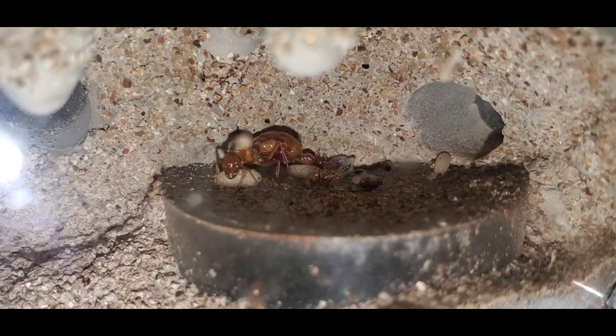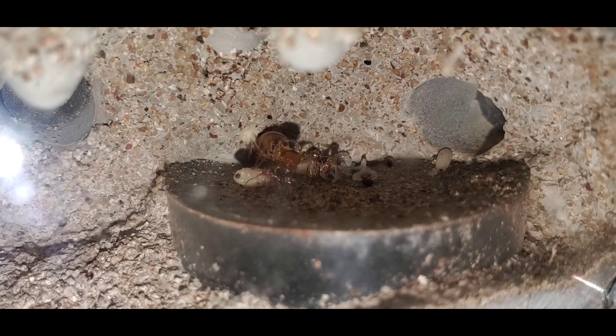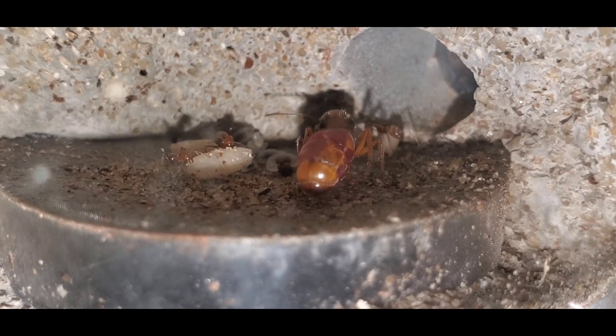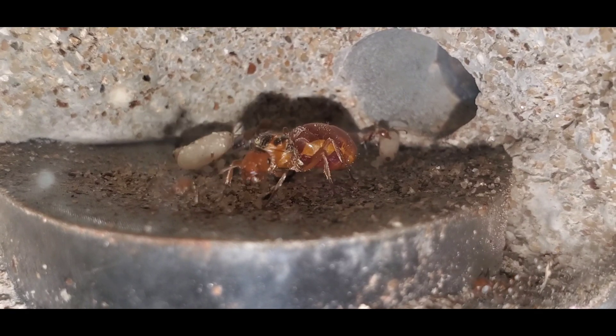This colony is doing very well and the queen has laid a ton of brood. You can also tell by looking at her gaster that she is drinking a lot of nectar as well, which is a good sign. They are on track to becoming a healthy, mature colony and that's what I want to see.